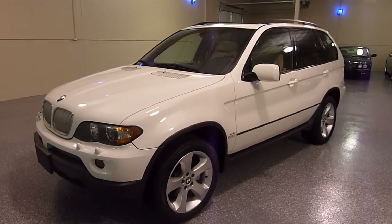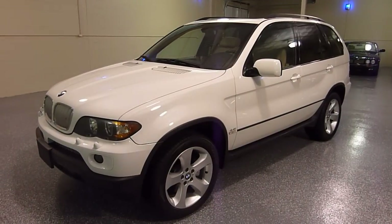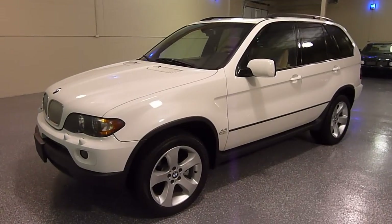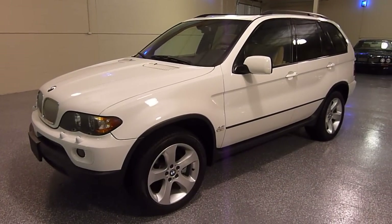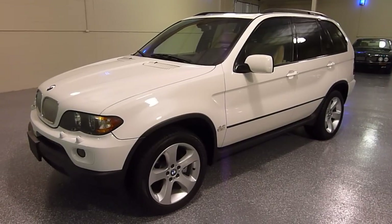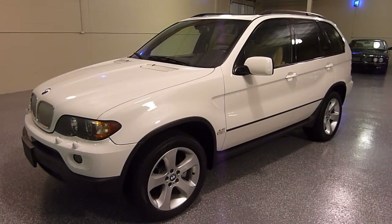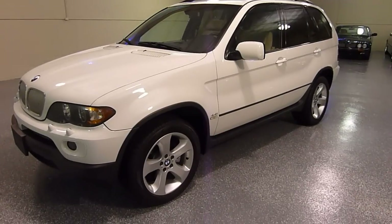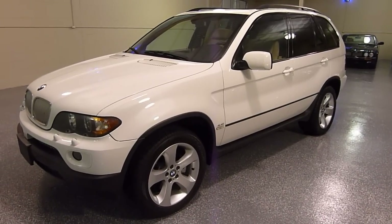Hello, this is Jeff from Select Motors LTD. You can see our current inventory and videos at SelectMotors.com. This is a 2005 BMW X5 and it's a 4.4 V8.